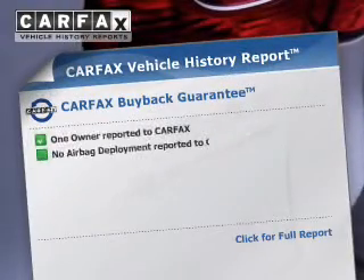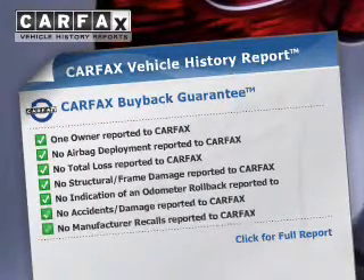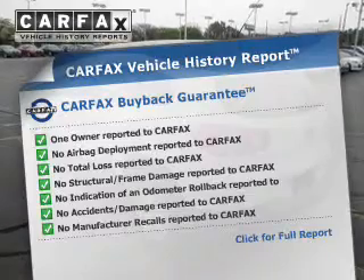Rest easy, knowing this vehicle comes with a Carfax vehicle history report from Carfax, the most trusted provider of vehicle history information.